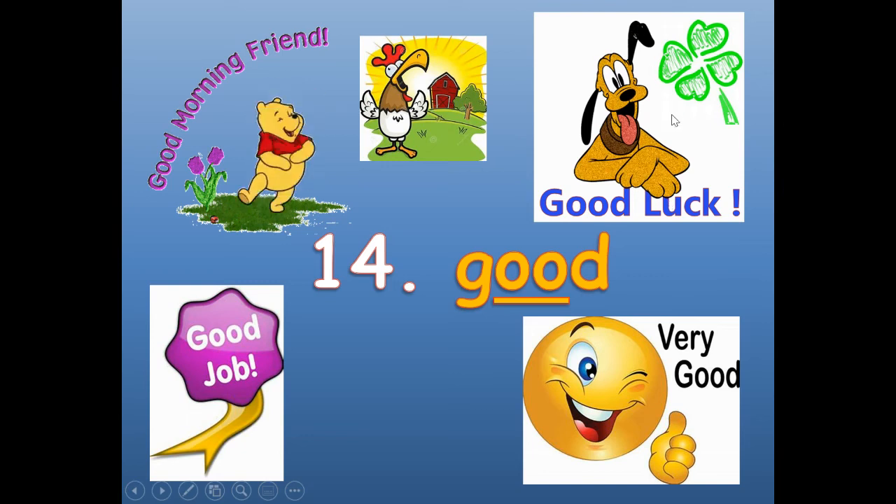Number fourteen: good. Just like it says — good morning, good luck, very good, good job. Good. G-O-O-D.